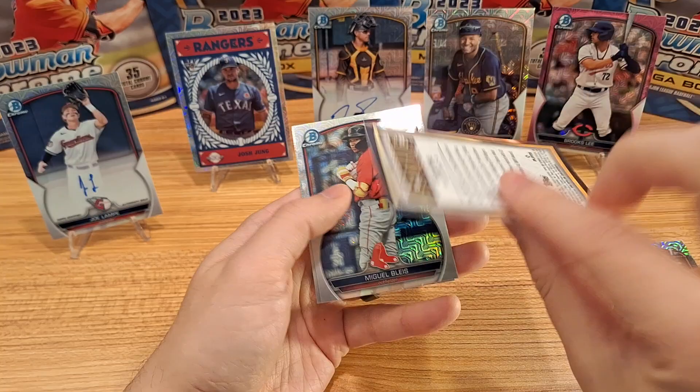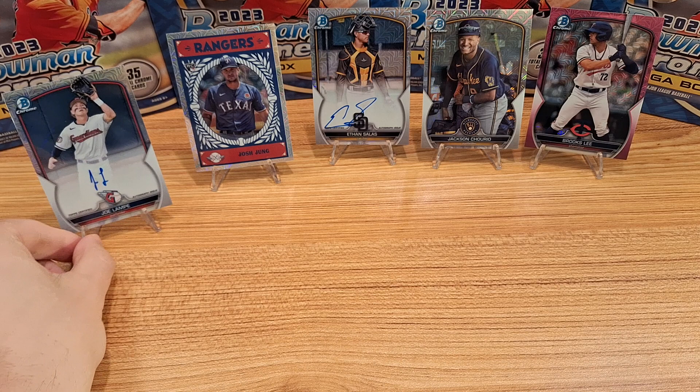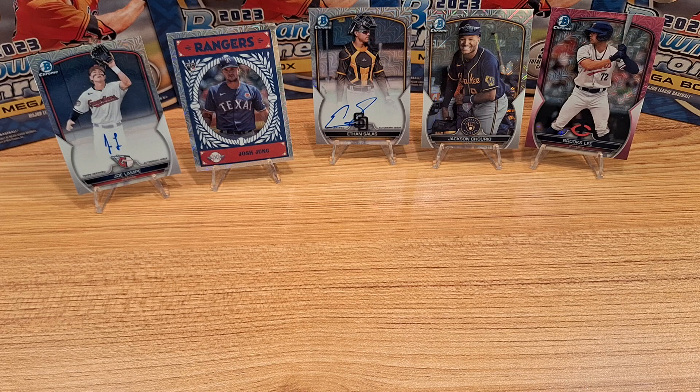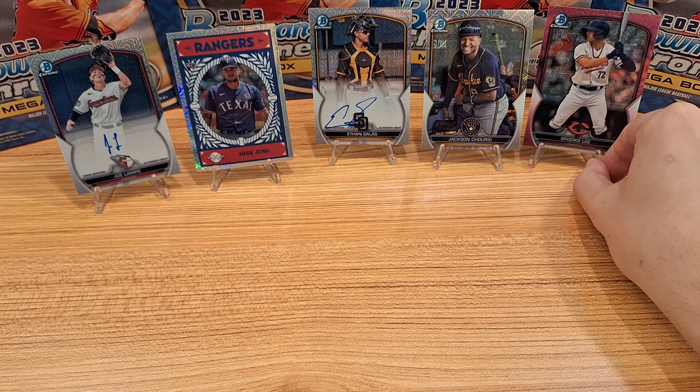I got these on FansEdge, which is through Fanatics, for $32 a box — pretty good, normally they're $45. I got these back on New Year's Eve and they just now shipped to my house, so that's what you can expect if you order off of Fanatics.